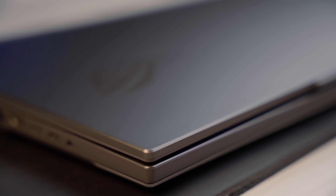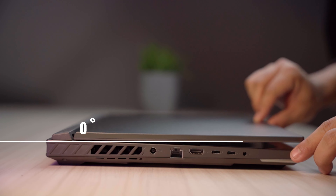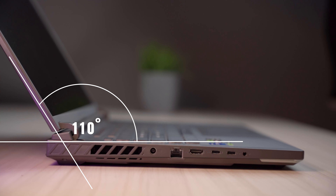The display is quite satisfying. As for its build quality, it features a metal lid and plastic body, making the laptop robust. The top lid is metal with up to 110 degrees tilt, and the lid flex is minimal.